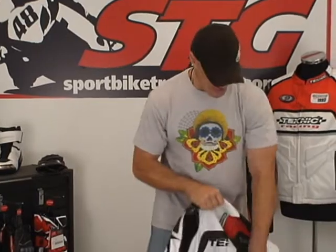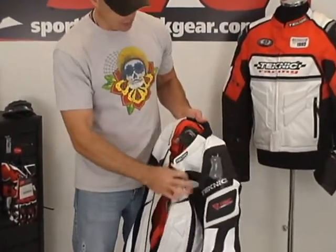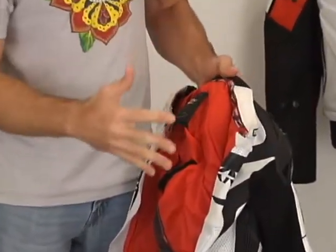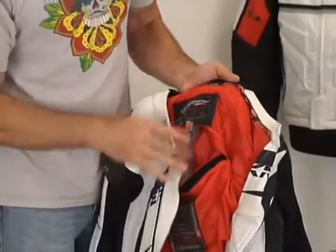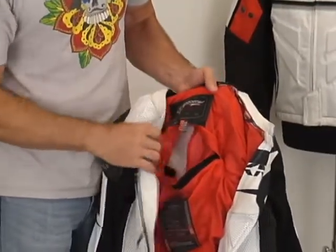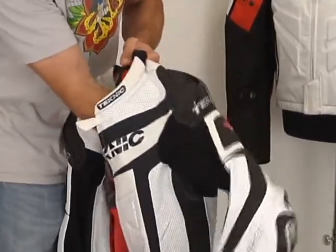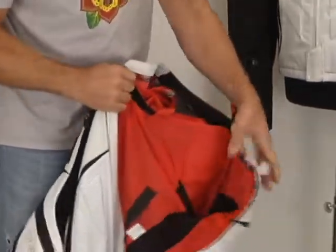In order to access the armor pockets, you have to go in through the back protector pocket — Velcro it open. This does not come with any kind of spine pad; truth be told, the one it would come with isn't appropriate for the track, so you need to get one anyway. We sell tons of them here — just make sure you pick one up when you get your suit. You can access your armor pockets all the way down to the knee through that hole. Easy to do, not a problem.